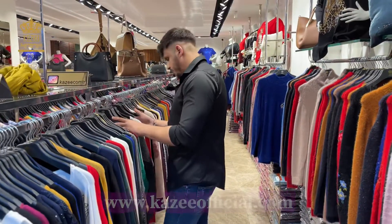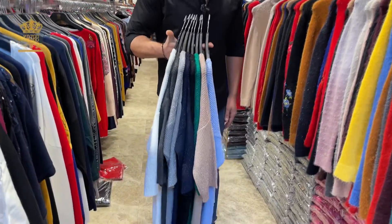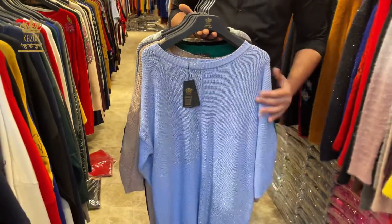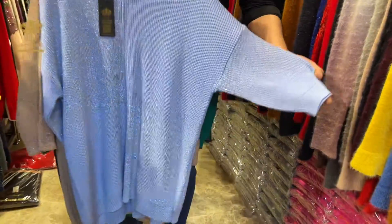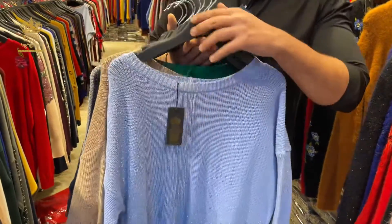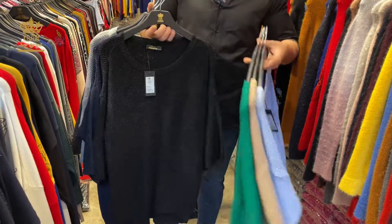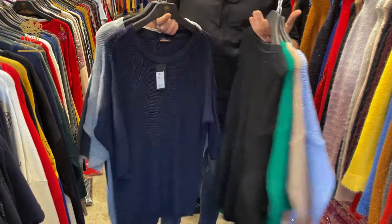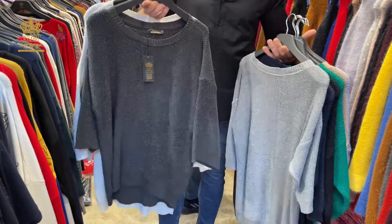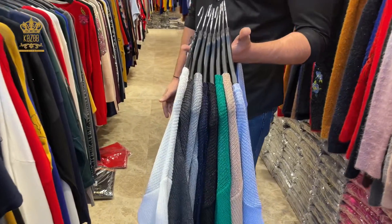This one is new. I have all the colors from this beautiful design. The sizes are medium, large, X-large — three pieces in the set. The texture is so nice and it comes with lurex, as you see. The colors are green, black, navy blue, gray on the inside, and the white one.